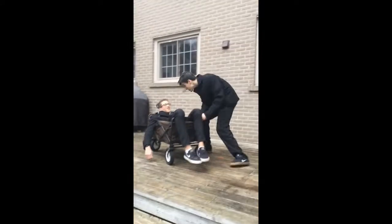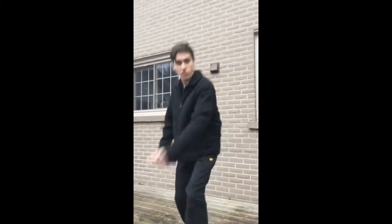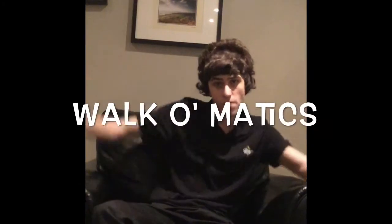Well, do I have the product for you? Introducing the Walk-O-Matic. Have you been seriously injured in an accident and you can't walk? Or maybe you're just tired of walking? Then we have the product for you — introducing the brand new Walk-O-Matics.